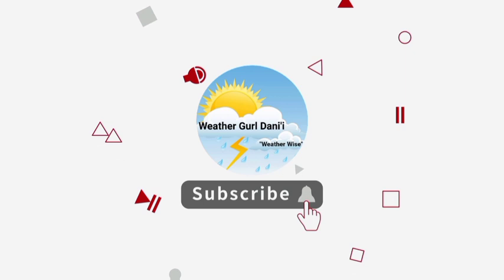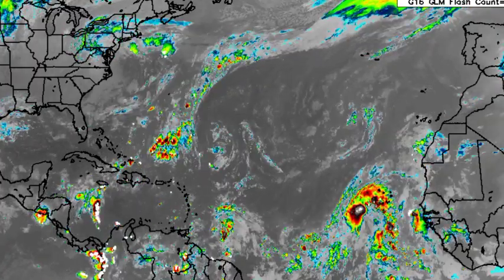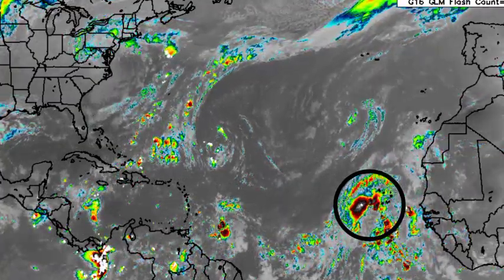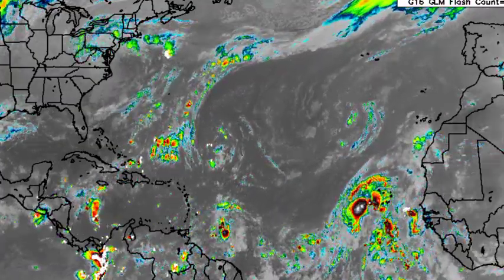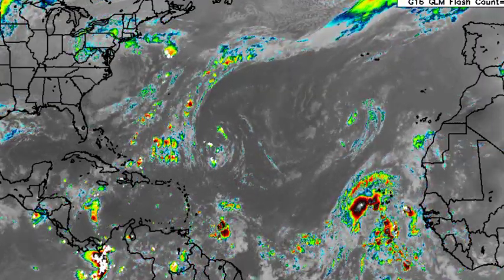Let's go ahead and get on with both of these systems. As we take a look at satellite view here, we are seeing both of these. INVEST 92L is actually starting to look a lot better than it did earlier, and so for that reason the chance has increased for the system to develop.